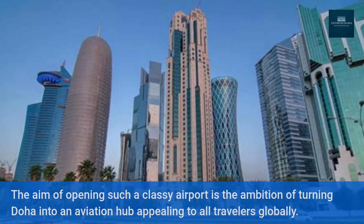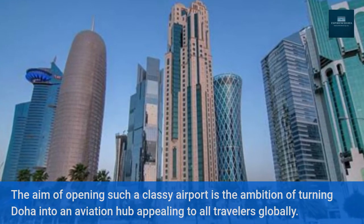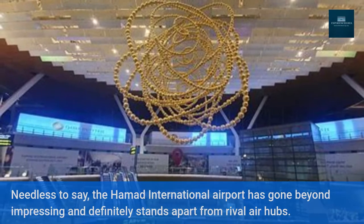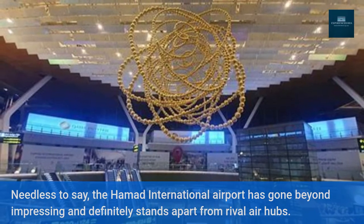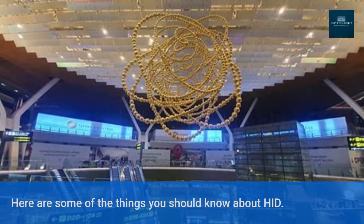The aim of opening such a classy airport is the ambition of turning Doha into an aviation hub appealing to all travelers globally. Needless to say, Hamad International Airport has gone beyond impressing and definitely stands apart from rival air hubs. Here are some of the things you should know about HIA.